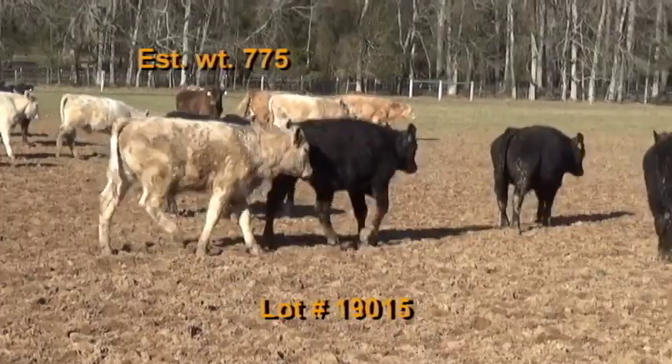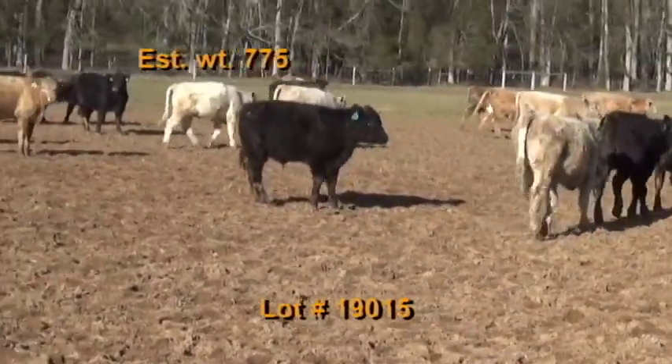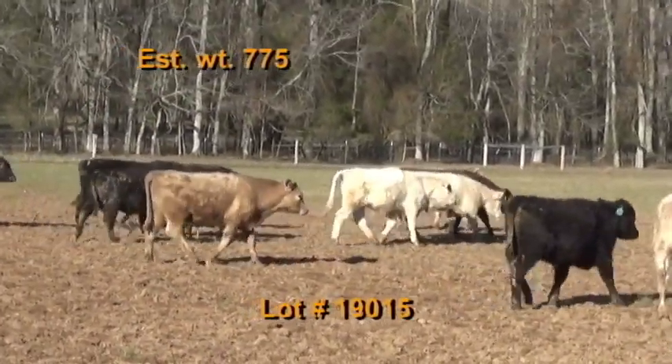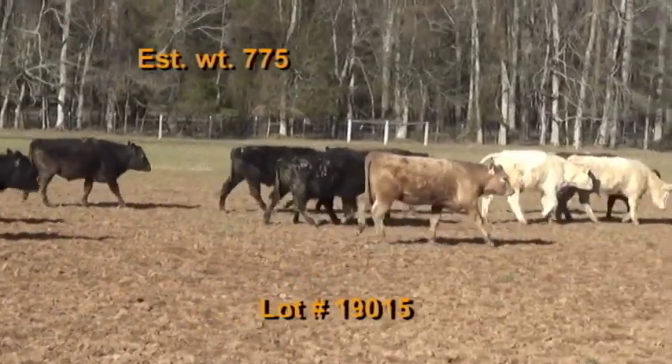Lot number 15 is Ralston Farms, Rockville, Tennessee — Tennessee BQA certified. We have 68 steers, average weight 775 pounds. They grade 95% number ones and 5% number twos. These are home raised out of good Angus, Charolais, or Simangus bulls.